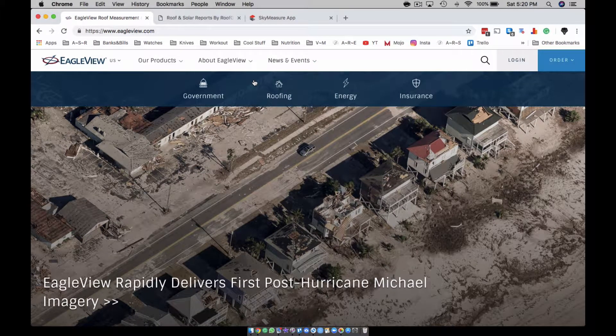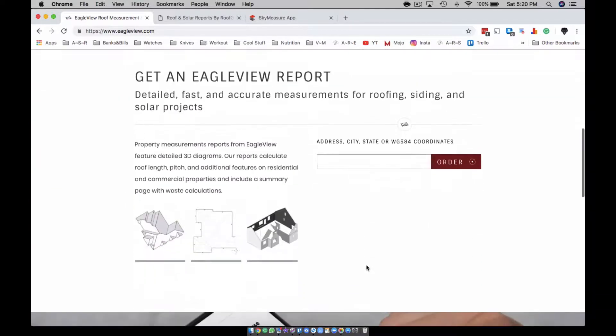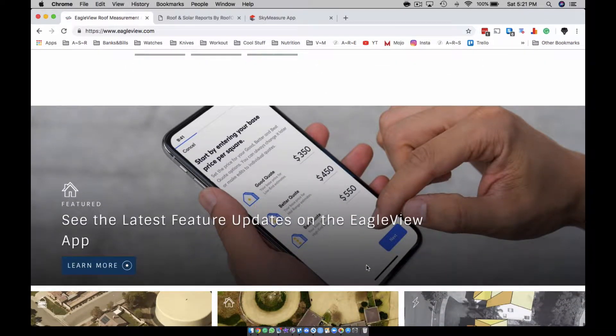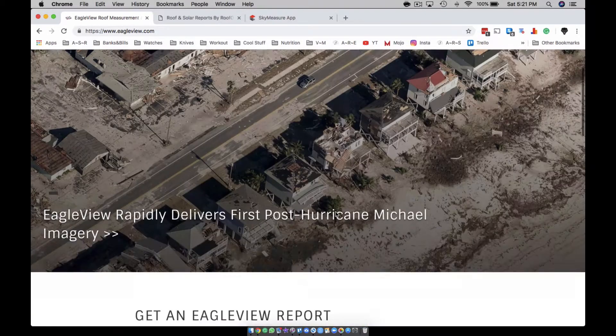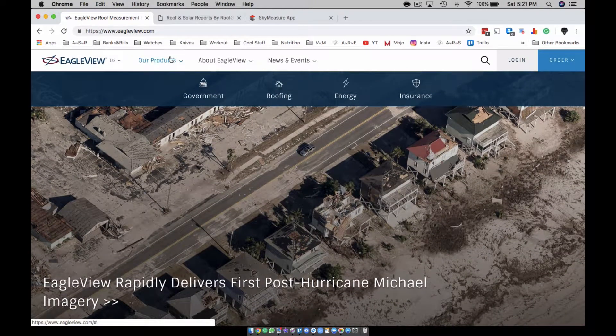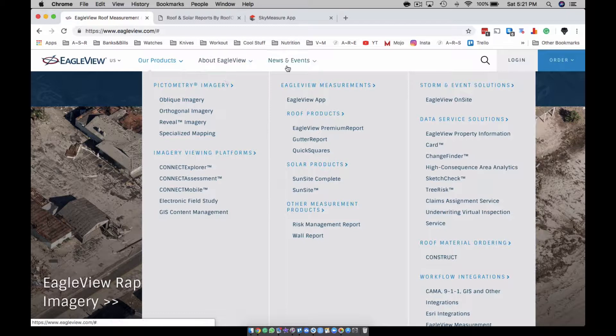I wanted to show you this real fast — it's another tool thing, and you can watch a bunch of YouTube videos on this, do your due diligence, try to figure out which one's best for you. We got Eagle View, and you can go in and check out the products. A lot of people say 'Coke' when they mean any cola — that's how Eagle View is. When somebody says 'I need an Eagle View,' that can mean a roof order or a sky measure.